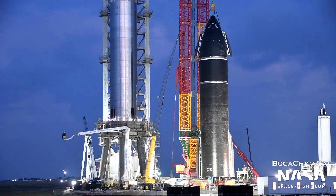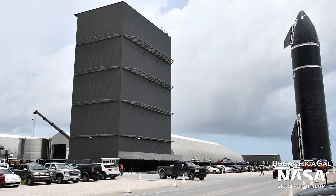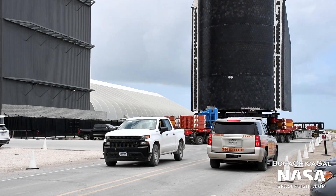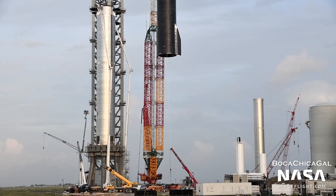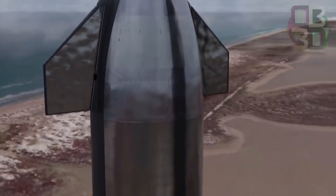After a day of final integration work, Starship SN20 left the bay around dawn on August 5th and took the highway for a brief trip from SpaceX's Boca Chica factory to launch and testing facilities just a mile and a half to the east. On August 3rd, Super Heavy Booster 4 had made the same trip from the build site to the launch pad, where it sat on the transporter overnight.